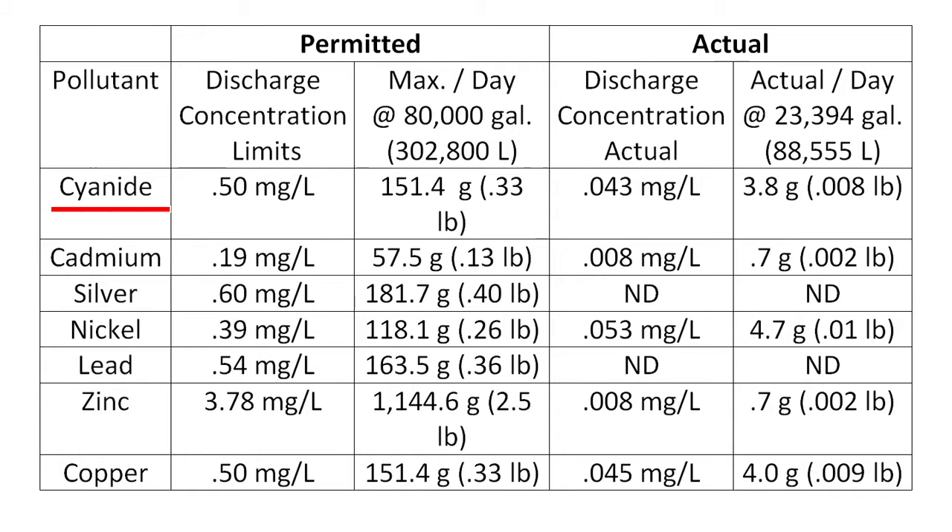Let's take a look at cyanide for example. The permit allows them to discharge up to a third of a pound of cyanide per day into the sewer system, but they're actually discharging about 1/40th of that, just 3.8 grams. Likewise with zinc, they could be discharging more than a thousand times the amount that they're actually discharging. So in short, the Clean Water Act has compelled the company to perform to some minimum standard, and the wastewater treatment system they're using appears to be enabling them to exceed those standards by a significant amount.